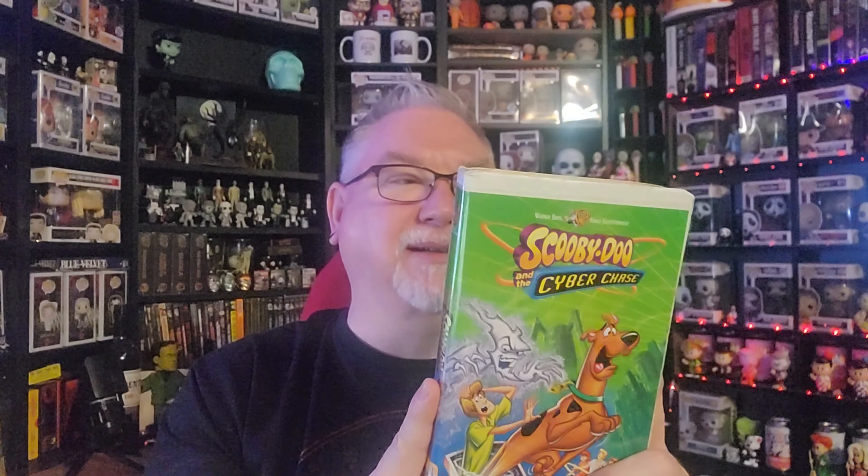We also have What's New Scooby-Doo: Space Ape at Cape Canaveral — also a compilation of four fantastic mystery adventures. I do love VHS so much. With the exception of that Scooby-Doo 2 DVD, I'm not purchasing Blu-rays and DVDs anymore — I'm strictly going for VHS.